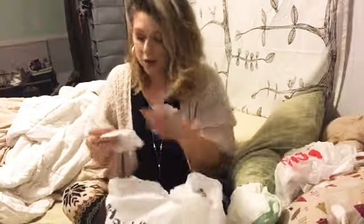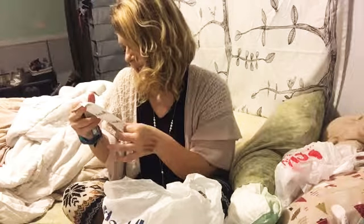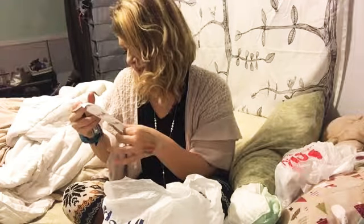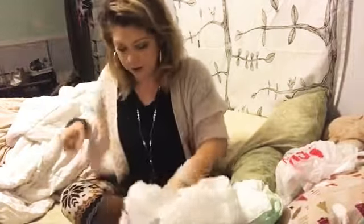That is all I bought — my total was $47.94, and with tax of $2.88 I spent $50.82. That's pretty much it for the Marshalls part of the haul.